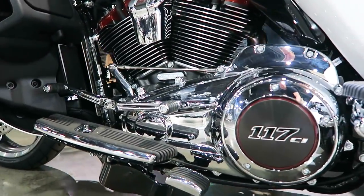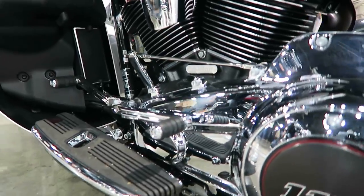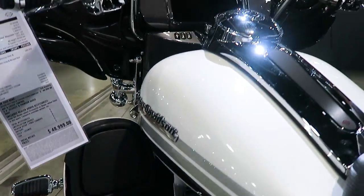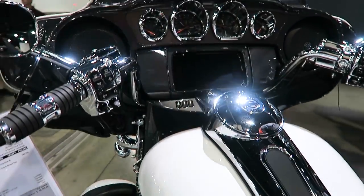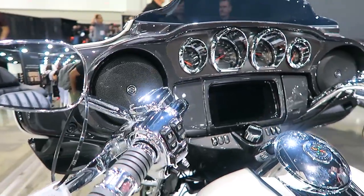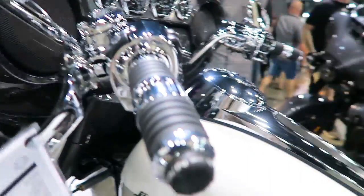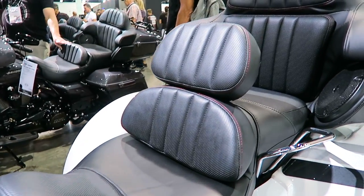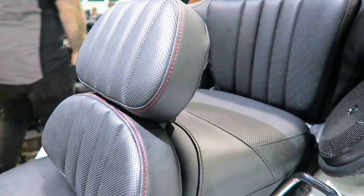Here's a shot of the left side of the Milwaukee-Eight 117 cubic inch with the insignia on the clutch cover. As far as power goes, Harley-Davidson says 125 foot-pounds of torque — measured at the crank, it probably does about 117 foot-pounds at the rear wheels. Horsepower is probably a little over 90 at the rear wheels — I'm just guessing, I'm not sure.